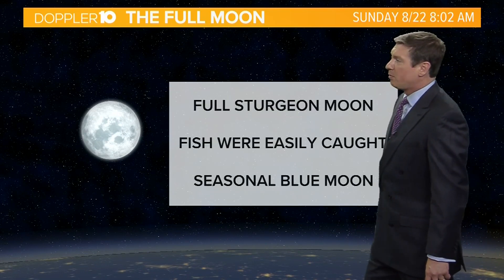Hey there, Sky Watchers. Doppler 10 meteorologist Jeff Booth here. Got a lot going on in the night sky this week when we get some clearing. First off, enjoy the full moon.